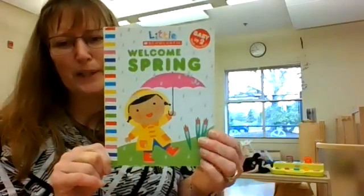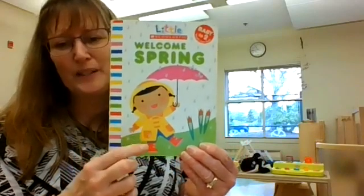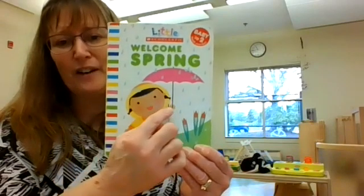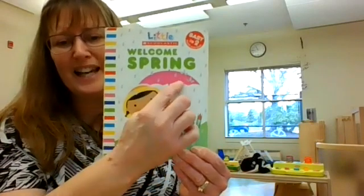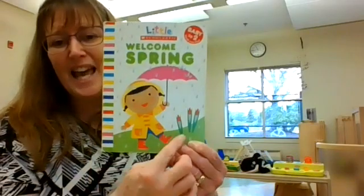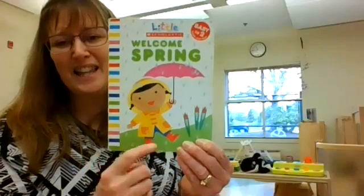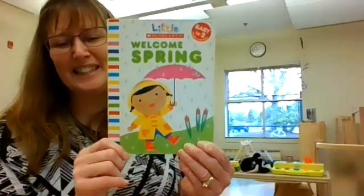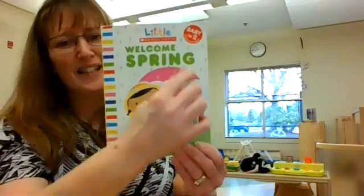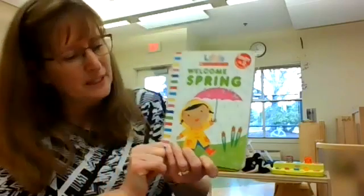Wow, that looks like a spring picture to me. This girl is all dressed in her raincoat and rain boots and rain hat. She's carrying an umbrella, and it's raining, and the flowers are coming up, and the grass is green. It rains in the spring, so there's lots of raindrops coming down. Alright, let's read this book together.